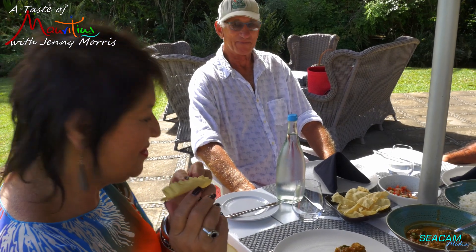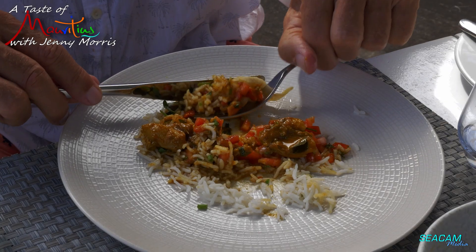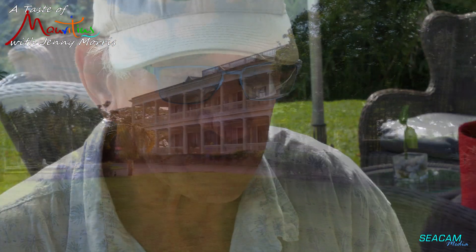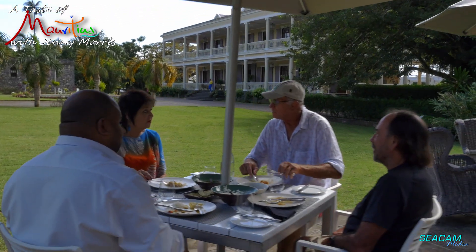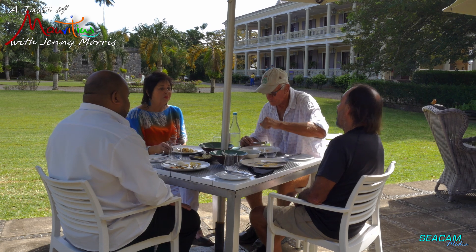Bon appétit. Bon appétit. Thank you, Chef. It's good.